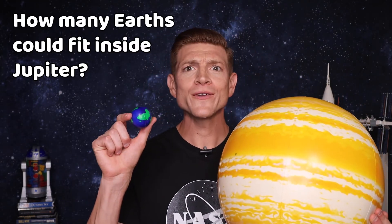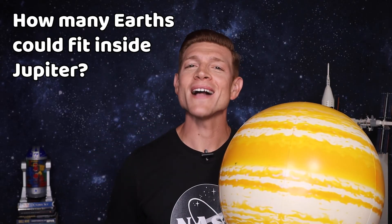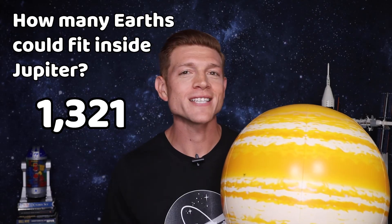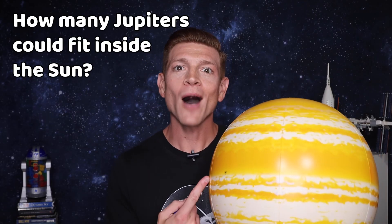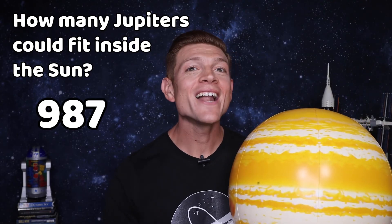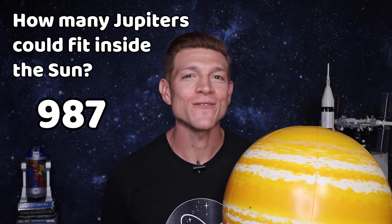Jupiter is our largest planet. How many Earths could fit inside of Jupiter? I'm glad you asked — the answer is 1,321 Earths could fit inside of Jupiter. And to keep rolling, how many Jupiters could fit inside of the sun? Almost 1,000 — 987 to be a little more specific.